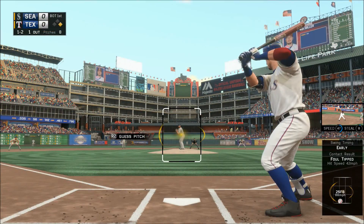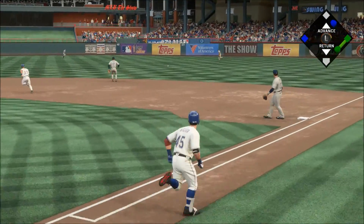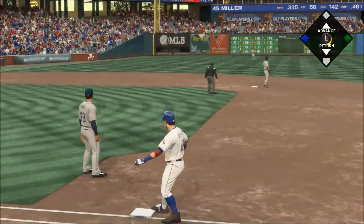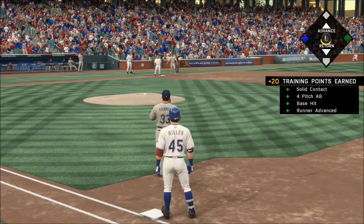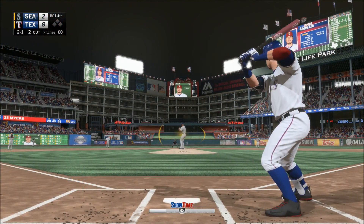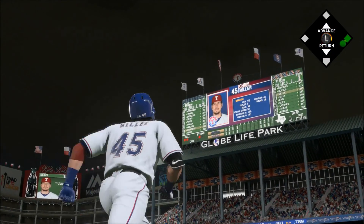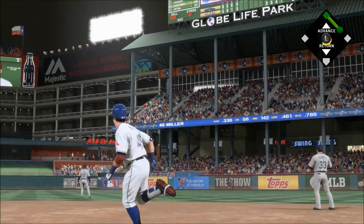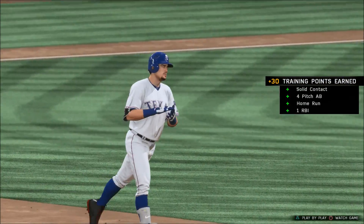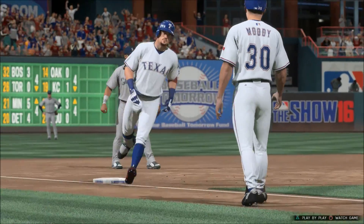MLB The Show has baseball from the Lone Star State — Seattle Mariners and the Texas Rangers. Chris Miller. Hit sharply on the ground, and that'll just sneak past the glove — a base hit. Chris Miller hit high and deep to straightaway right field — Prado going back to the track. Gone!